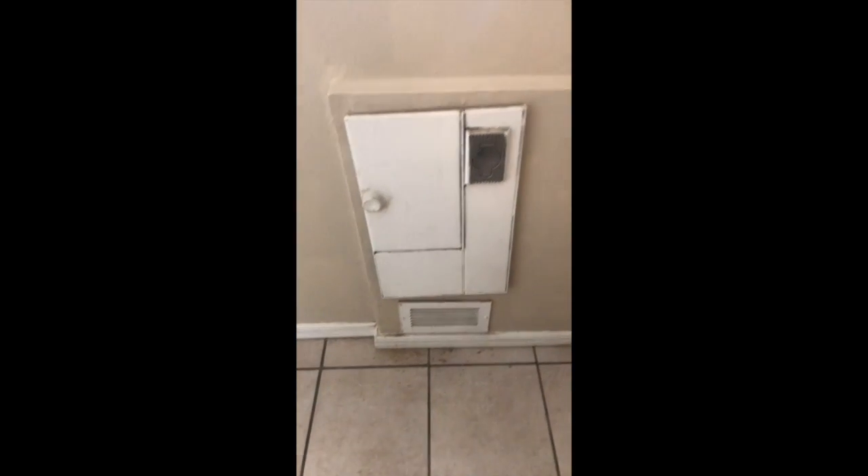There's an old thermostat. What is this? I think that might be an old central vacuum system — it's painted over, but yeah, I think that's an old central vacuum system.